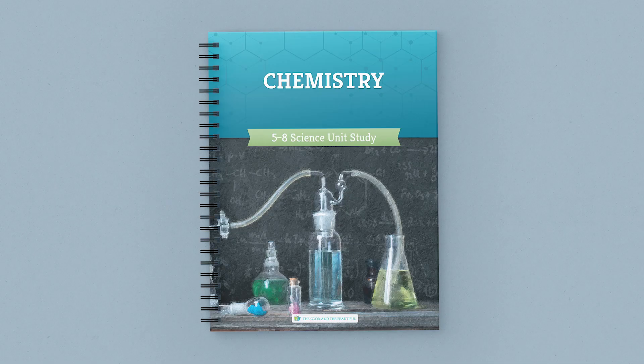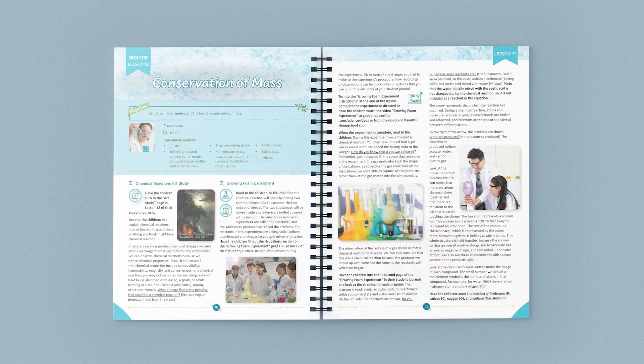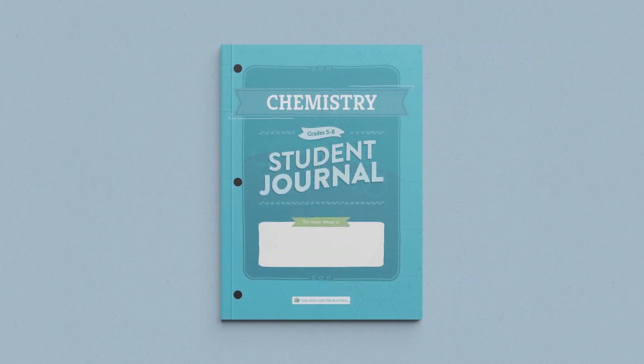The full-color coursebook contains 14 comprehensive lessons, covering topics from the scientific method, to the periodic table, to the conservation of mass. In the coursebook, you can find supply lists, vocabulary words, and scripted lessons that walk you step-by-step through the world of chemistry.